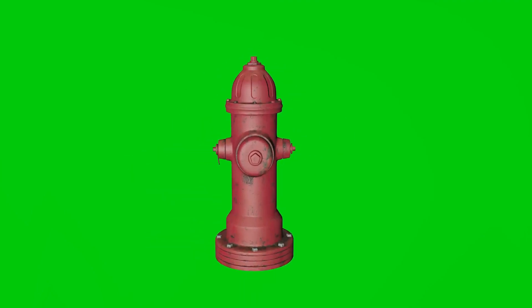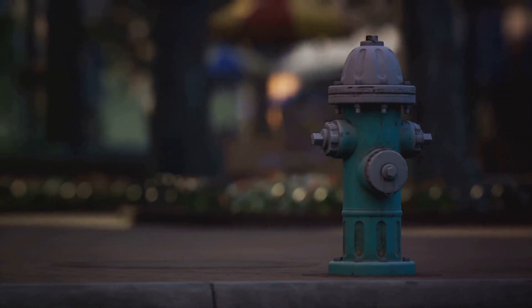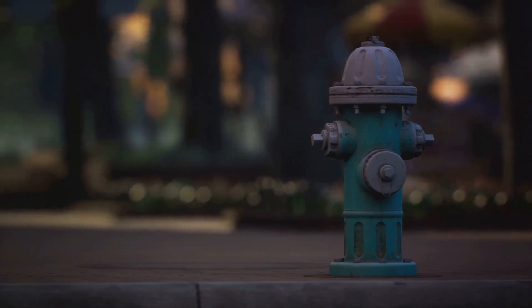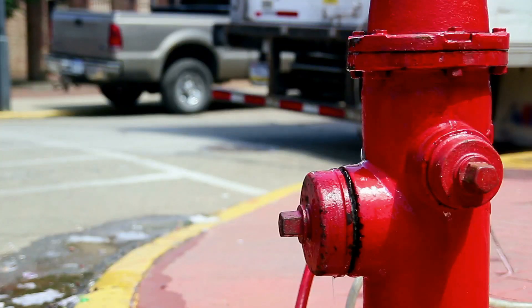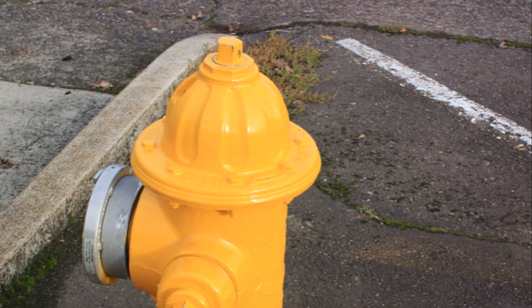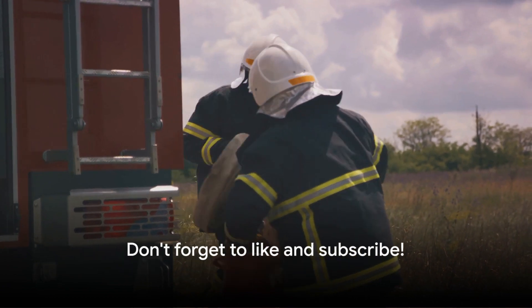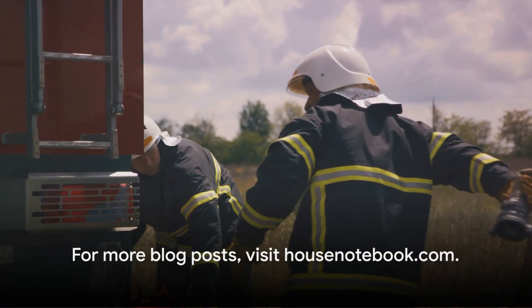Fire hydrants — they're more complex than they seem. We've journeyed from vast municipal systems, standalone and mixed setups, to the intricate process of water's travel from source to hydrant. We've seen how crucial factors like water pressure and booster pumps play their part, and how hilly terrain and fluctuating pressure pose challenges. We've emphasized the importance of regular inspections, testing pressure, flushing to clear debris, and ensuring water quality. These systems require ongoing maintenance to ensure their effectiveness in emergencies. Thank you for joining us. If you enjoyed learning about this, don't forget to like this video and subscribe to our channel for more interesting insights. For more blog posts, please visit housenotebook.com.